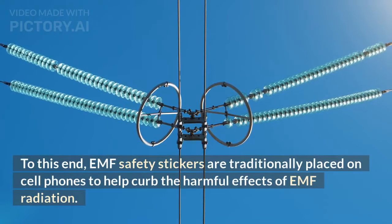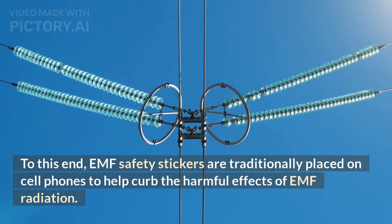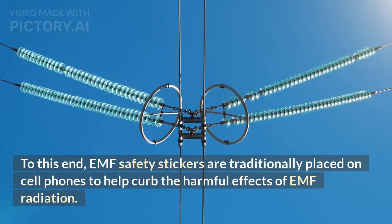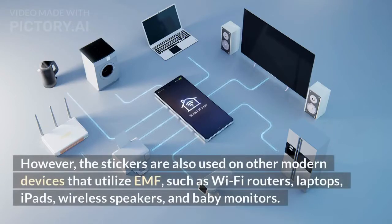EMF safety stickers are traditionally placed on cell phones to help curb the harmful effects of EMF radiation. However, the stickers are also used on other modern devices that utilize EMF, such as Wi-Fi routers, laptops, iPads, and wireless speakers.